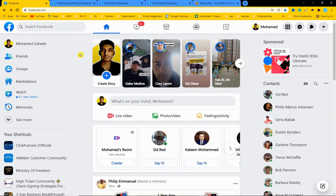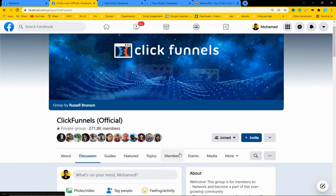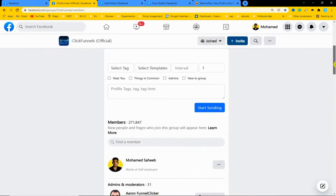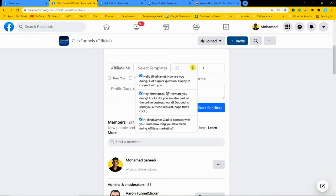After entering the list name and message template, you need to find a proven Facebook super group loaded with buyers - people who have purchased something before. These are highly valuable groups, and I've explained everything in the step-by-step training inside the product. Let's enter one of the super groups - ClickFunnels - which is loaded with buyers especially in the make money online niche. After entering the ClickFunnels group, head over to the members area where you can see the software. Select the list you created - for example the 'Update Marketer' list - and select your message templates.